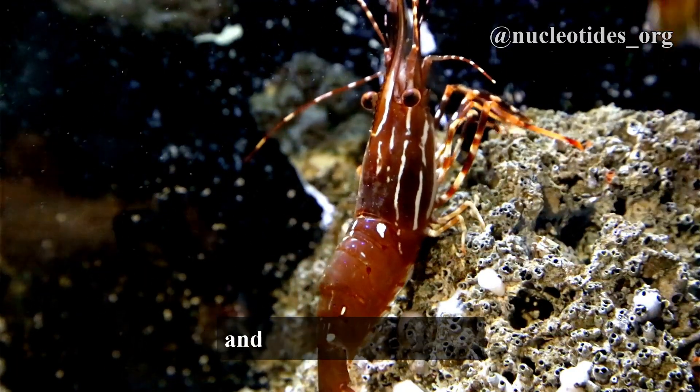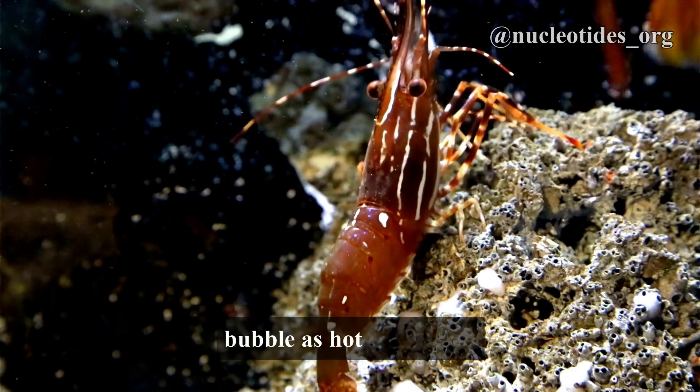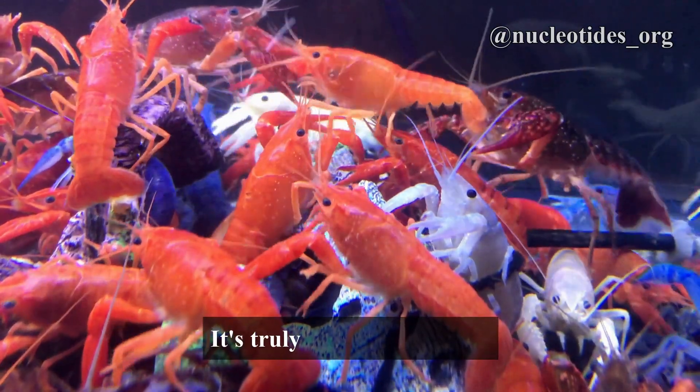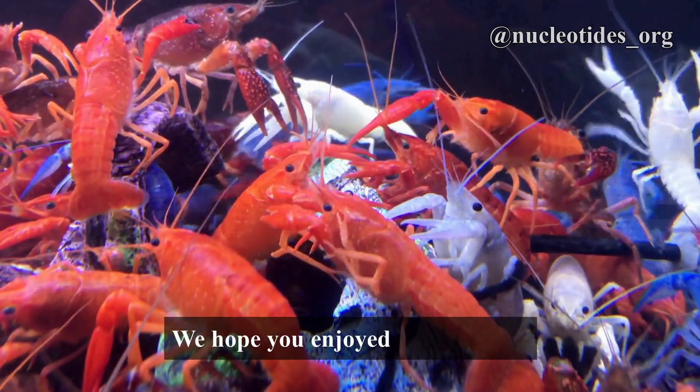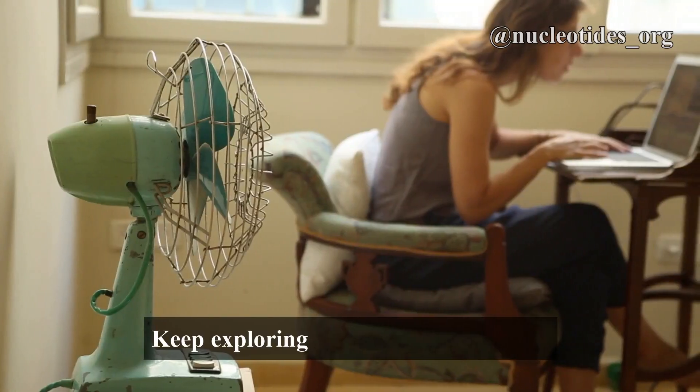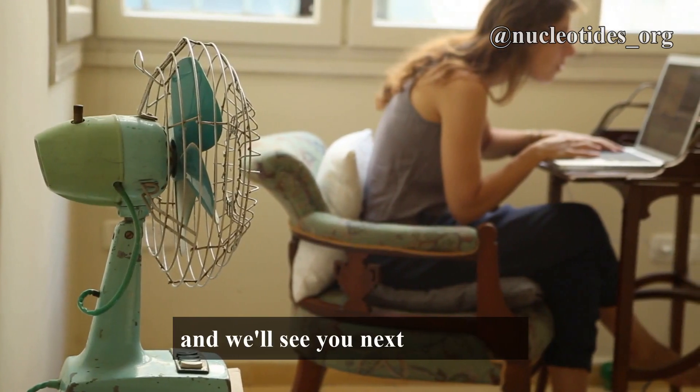And there you have it folks — the mighty Pistol Shrimp and its ability to create a bubble as hot as the sun. It's truly nature's very own underwater superhero. We hope you enjoyed this dive into the world of the Pistol Shrimp. Keep exploring the wonders of science and we'll see you next time.